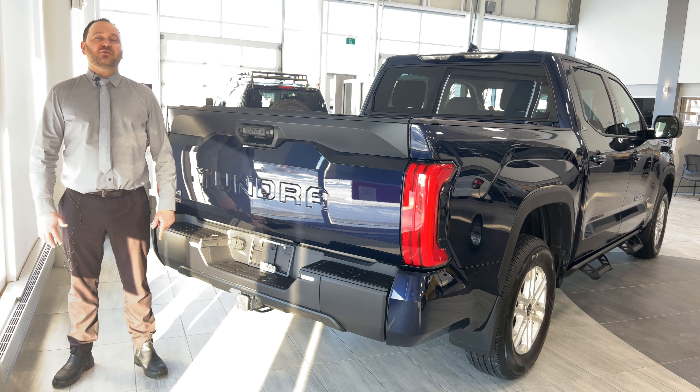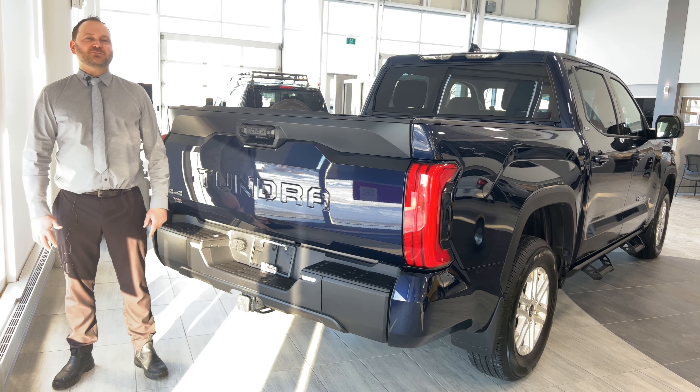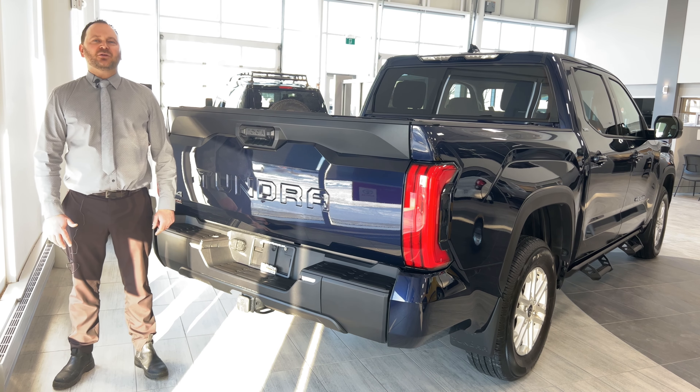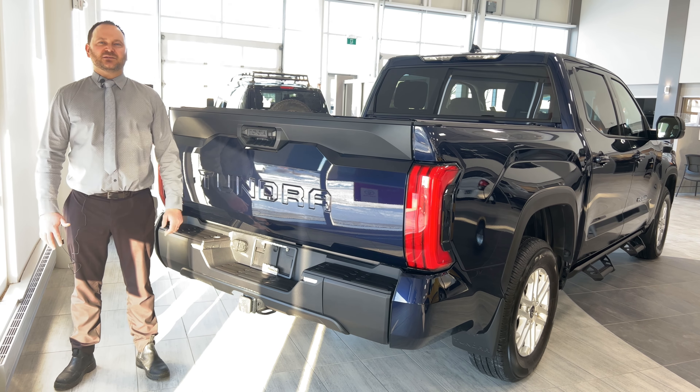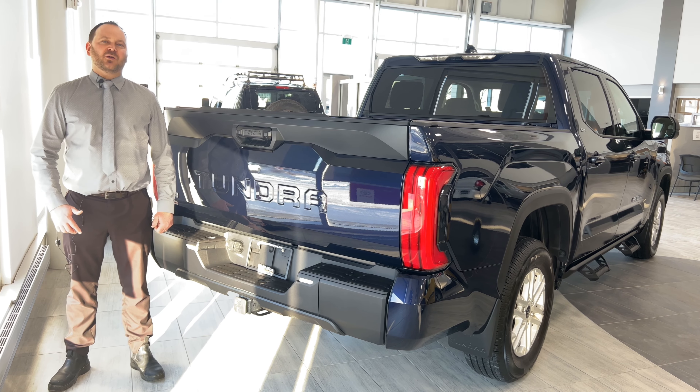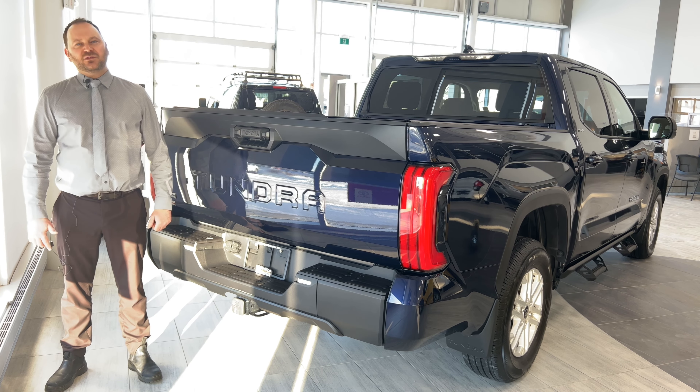Also for you hybrid enthusiasts out there, we do have some special news to announce. The Toyota Tundra will be released with an optional hybrid powertrain, sure to impress. As you can see, there are several reasons to admire the all-new Toyota Tundra and we hope to hear from you soon.